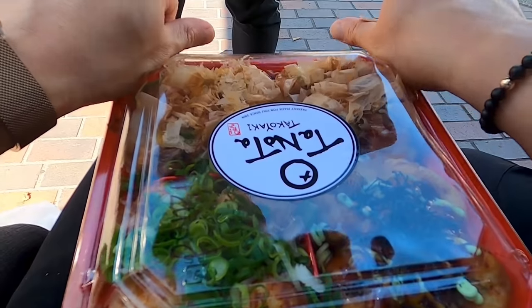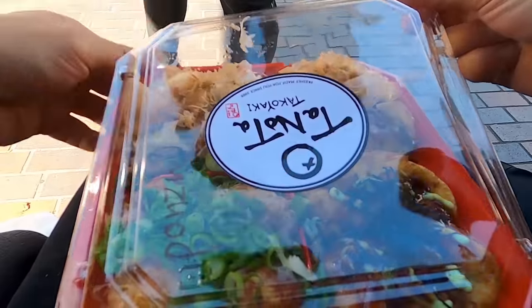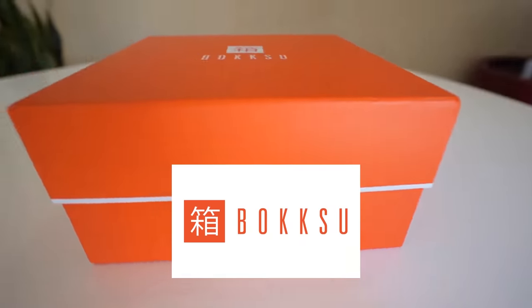First up we're gonna try some authentic Japanese foods that you may or may not have ever had before. As we go on that journey through a bunch of food through Little Tokyo, I want to talk about Japanese snacks, and that brings us to our sponsor of today's video, Bokksu — the best Japanese snacks subscription box service out there, in my opinion.